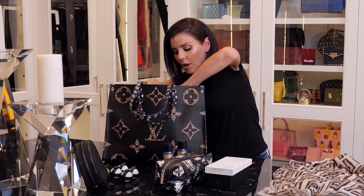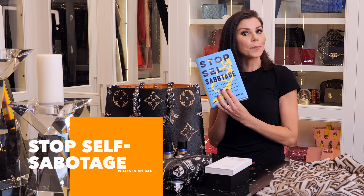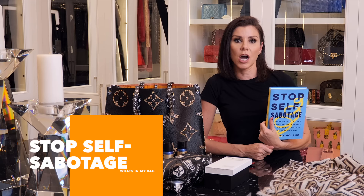Here's a book: 'Stop Self-Sabotage' by Dr. Judy Ho. I love this book — she was actually on our podcast, Dr. and Mrs. Guinea Pig. I think it's just good to carry around sometimes, and I also put it on one of my teenager's desks just to give them a little hint.